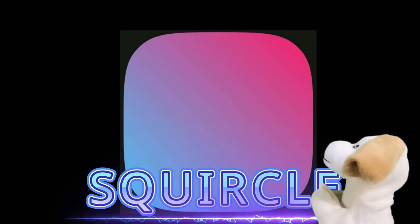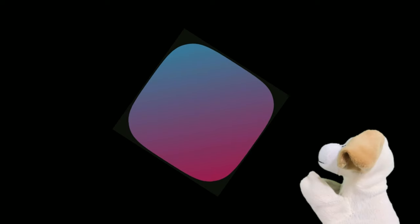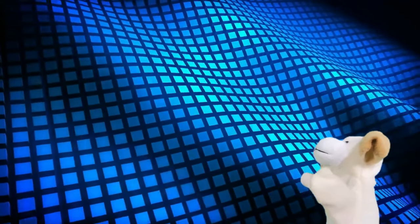Squircle? Stop saying squircle, Excite Dog. Okay, okay. That is pretty weird, though. Yes, but it's not the weirdest shape of all.